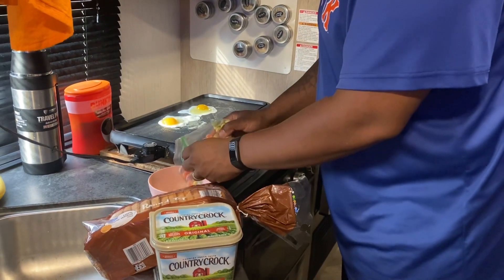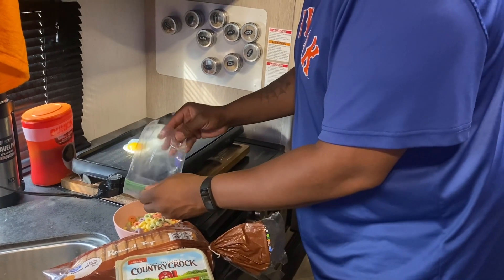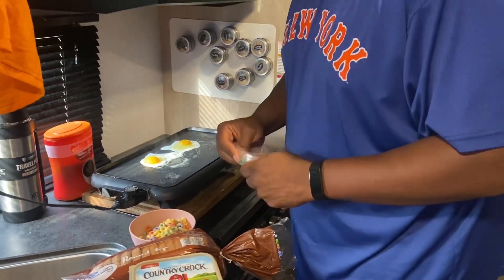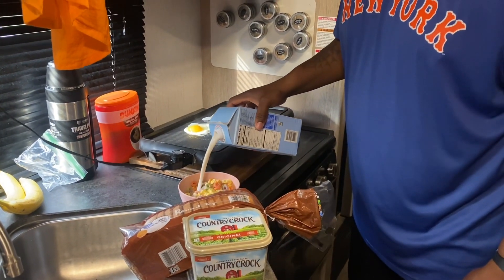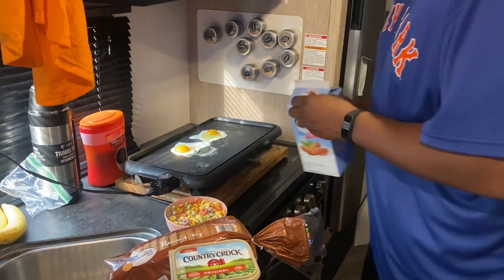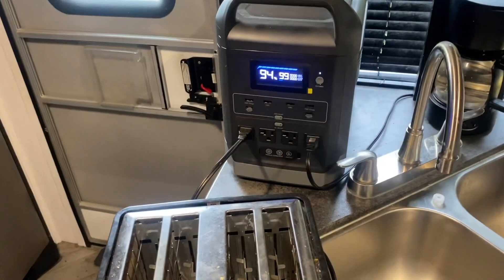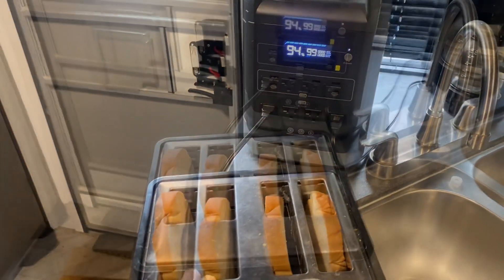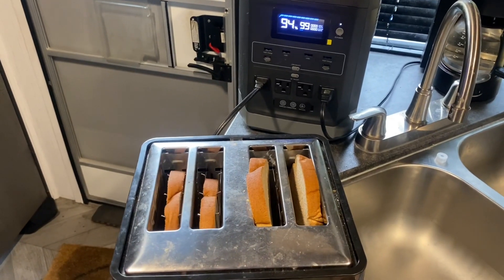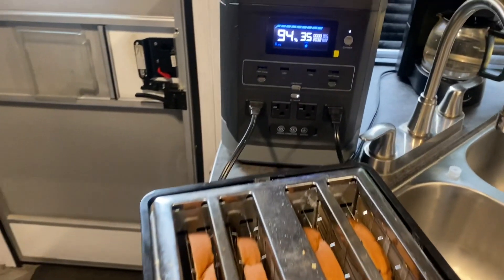Kalisha didn't eat — everybody else ate, they're outside playing. She has to get her cereal too. Had this little bag waiting for her. You like those Froot Loops? Daddy was thinking about you. The Markson is here at 94% — I didn't recharge it from last time. Pretty cool. Let's see how much this moves up.